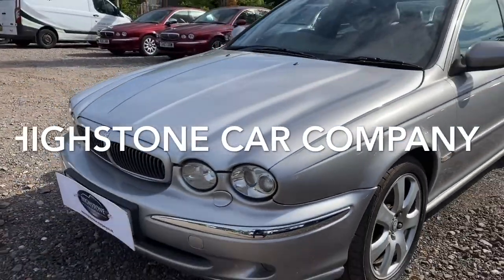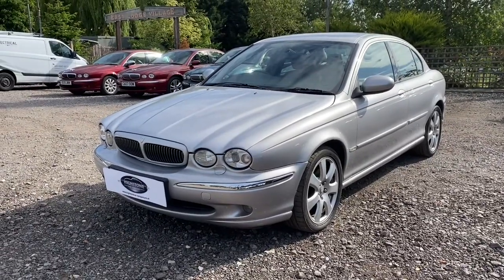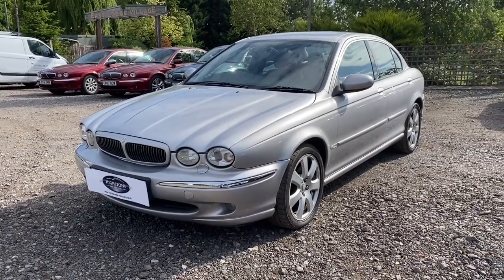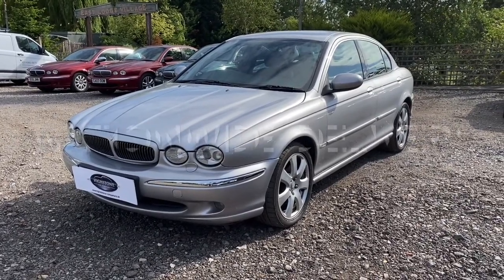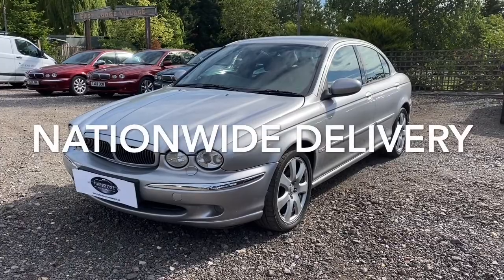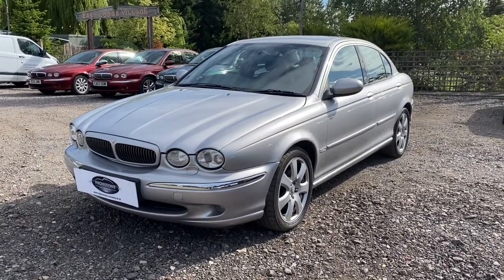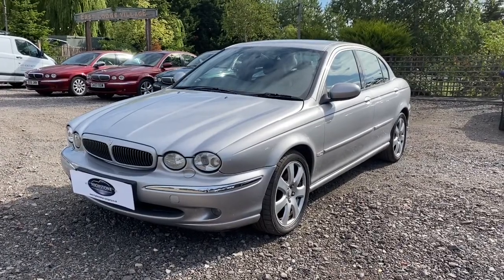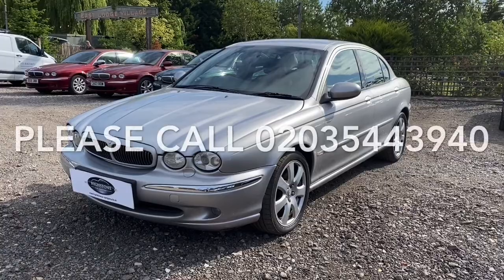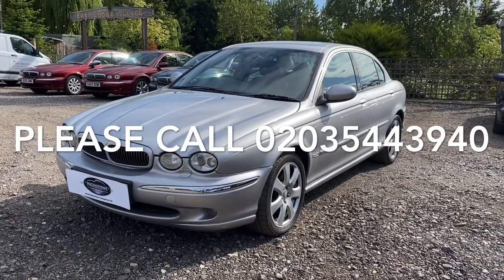A little bit about us: we're Highstone Car Company, based in North London — Jaguar specialists. We've been dealing in Jaguar since 1984. £100 secures this car, and it can be delivered to your door. We do nationwide delivery; the first 100 miles is currently free, then it's £1 a mile after that. Please pick up the phone and contact us if you have any questions. A lovely example of a car, just covered 78,000 miles on a 54-plate, 2005 model.